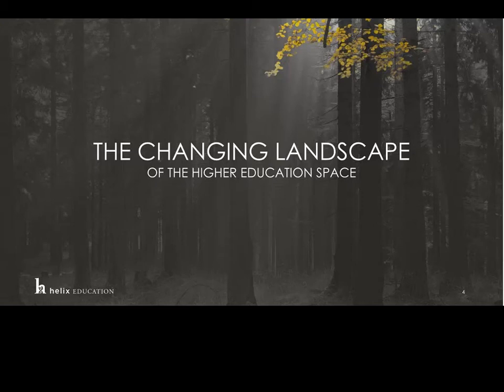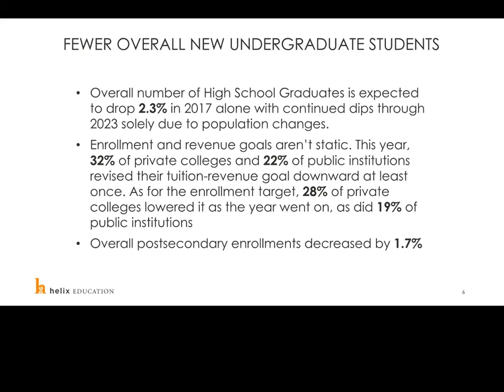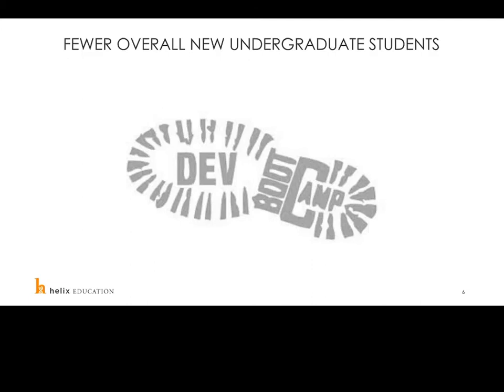Let's take a look at the changing landscape of the higher education space. First, there are fewer overall students — the number of high school graduates is expected to drop 2.3% in 2017 alone, with continued dips through 2023 solely due to population changes. This year, 32% of private colleges and 22% of public institutions revised their tuition revenue goal downward at least once. As for enrollment targets, 28% of private colleges lowered theirs, as did 19% of public institutions, and overall post-secondary enrollments decreased by 1.7%.